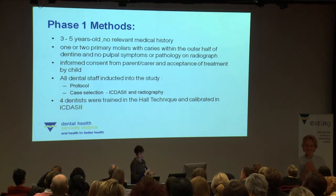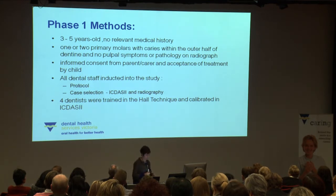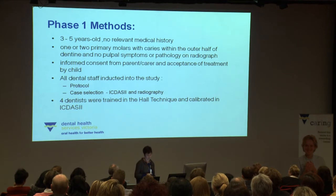Among the methods, we are looking at three to five year olds with one or two primary molars with caries in the outer half of dentine and no pulpal symptoms or pathology. We worked initially with one community agency and then another came on board — North Richmond and Plenty Valley. We inducted all dental staff into the study who assisted with screening, but trained only four dentists in the Hall technique. We used the ICDAS to identify suitable children.